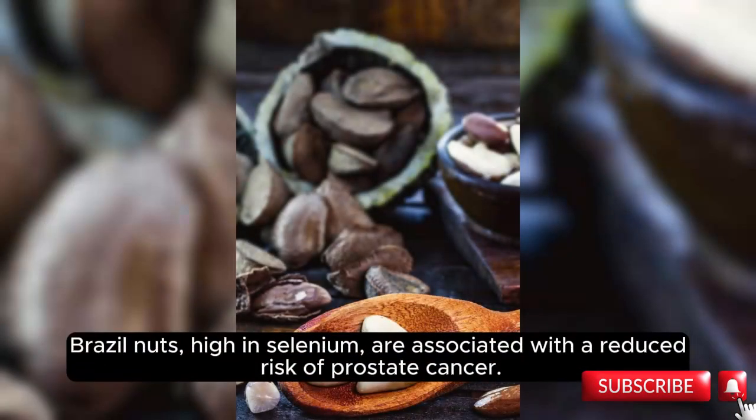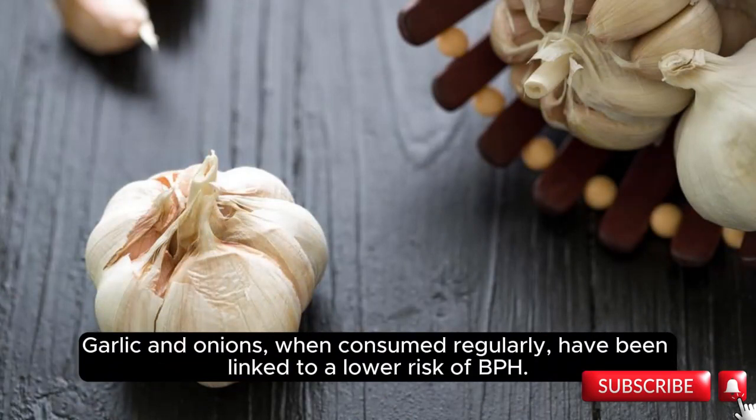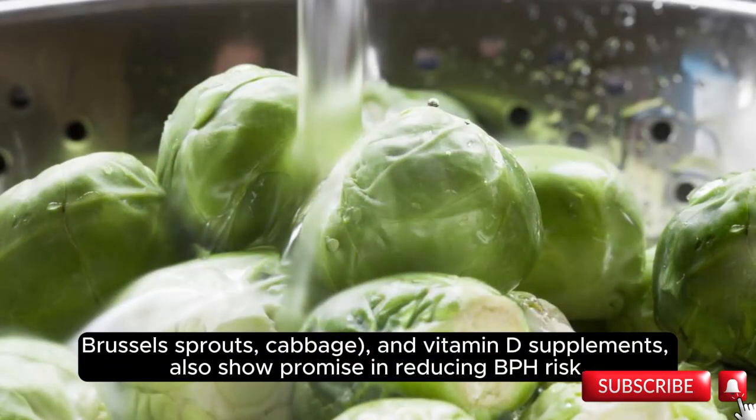Brazil nuts, high in selenium, are associated with a reduced risk of prostate cancer. Garlic and onions, when consumed regularly, have been linked to a lower risk of BPH. Omega-3 fatty acids, found in fish oil supplements and cruciferous vegetables such as broccoli, bok choy, cauliflower, Brussels sprouts, and cabbage, along with vitamin D supplements, also show promise in reducing BPH risk.